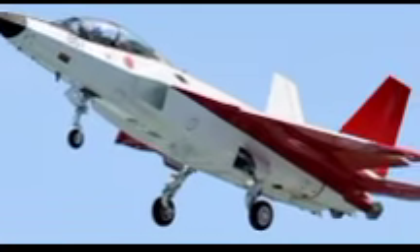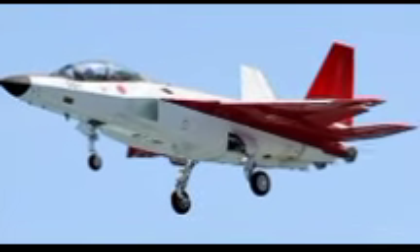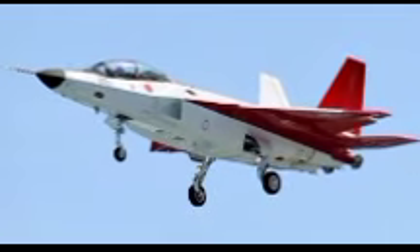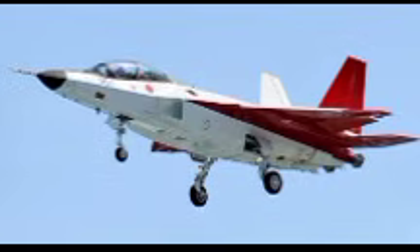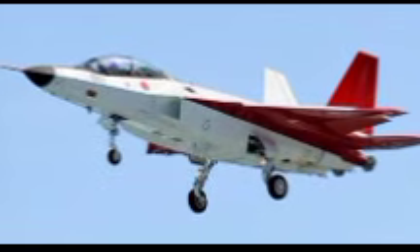The X-2's maiden flight, which took place on April 22, 2016, was a momentous occasion for Japan's defense sector. The successful test flight validated several key technologies, including stealth capabilities, advanced flight controls, and thrust vectoring. The aircraft's performance during subsequent test flights further reinforced Japan's ability to develop next-generation fighter technologies independently. The data collected from these tests continues to inform the design and development of the FX fighter, ensuring that Japan remains at the forefront of aerospace innovation.